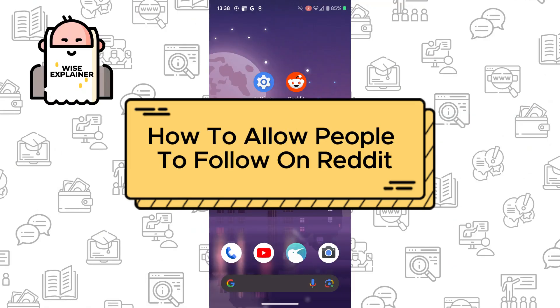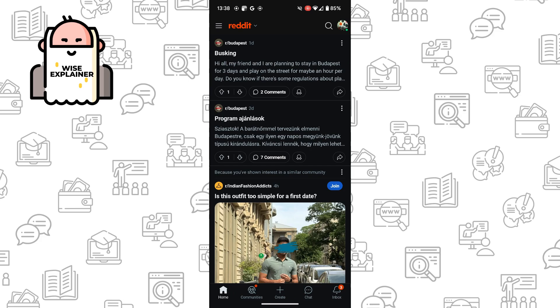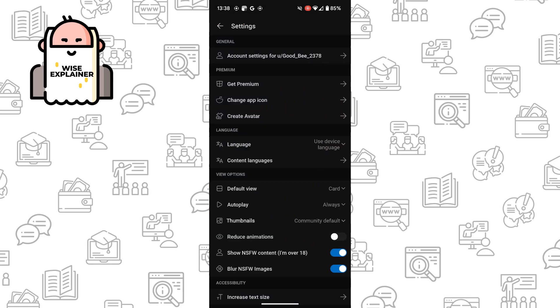Hi everyone. If you want to know how to allow people to follow you on Reddit, you've come to the right place. Go to your Reddit and make sure that you log into your account. Click on your account icon in the top right corner and find Settings.